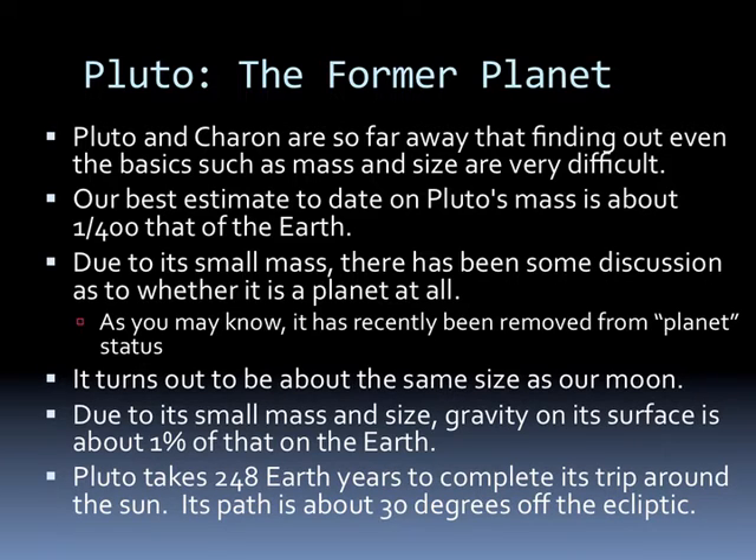Pluto turns out to be about the same size as our Moon. Due to its small mass and size, gravity on the surface is only 1% that of Earth, so our 180-pound man would only weigh 1.8 pounds on Pluto. Pluto takes 248 Earth years to complete its trip around the Sun, and its path is 30 degrees off the ecliptic.